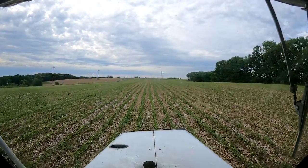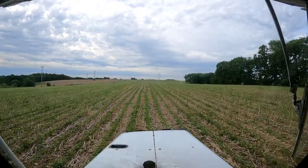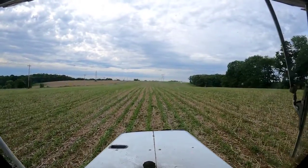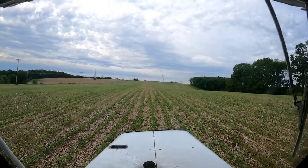We're spraying, got the old spray coupe out. I'm gonna get out and let you guys take a look at this thing. People are joking around saying it looks like an airplane — and it kind of does actually.